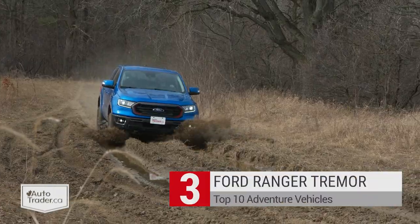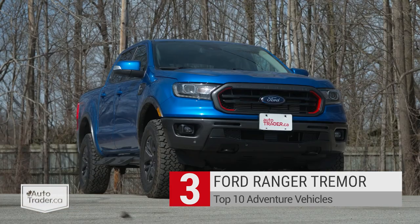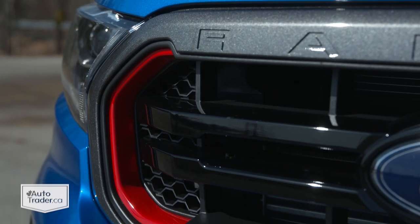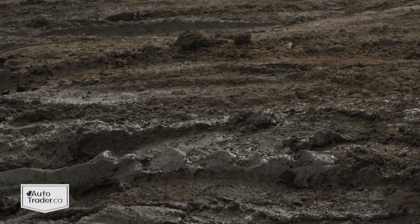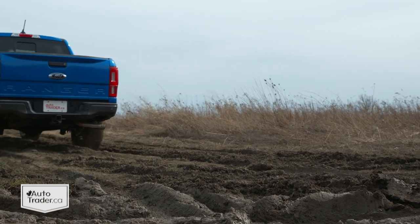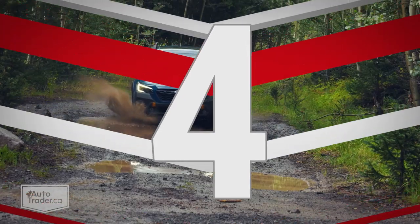If you're convinced the Santa Cruz just won't cut it, the Ford Ranger Tremor is a slightly larger truck with even bigger off-road aspirations. It's not a Ranger Raptor, but that's kind of the whole point — this is a nice rig that doesn't go too far overboard. It builds on the Ranger's FX4 package by adding beefier suspension and, most importantly, proper all-terrain tires. It also looks the business with an exposed skid plate under the front bumper and recovery hooks.